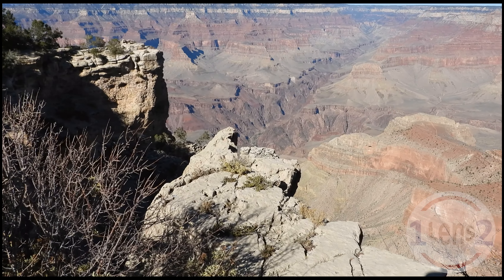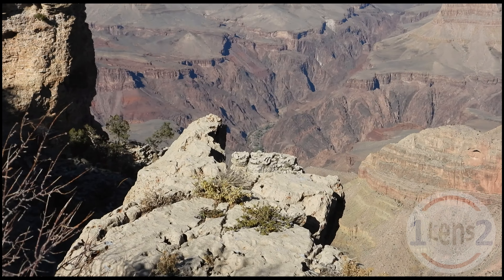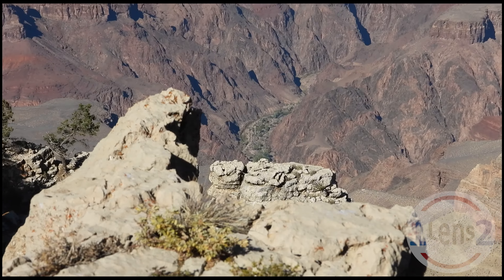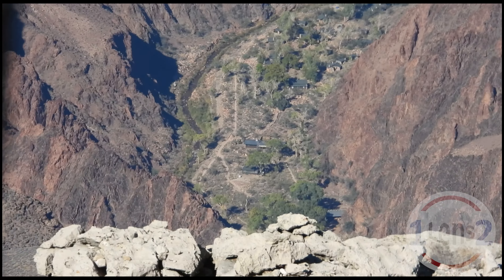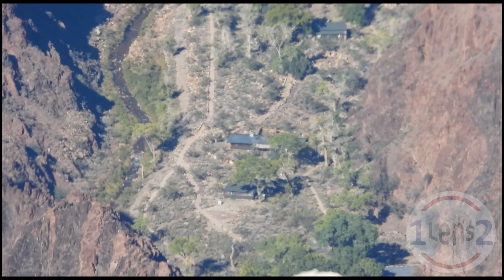To put that into perspective, if we were to fly a plane on a straight line directly from our shooting location to Phantom Ranch at say 60 miles an hour, or 100 kilometers per hour, it would take us over 3 minutes to get there.